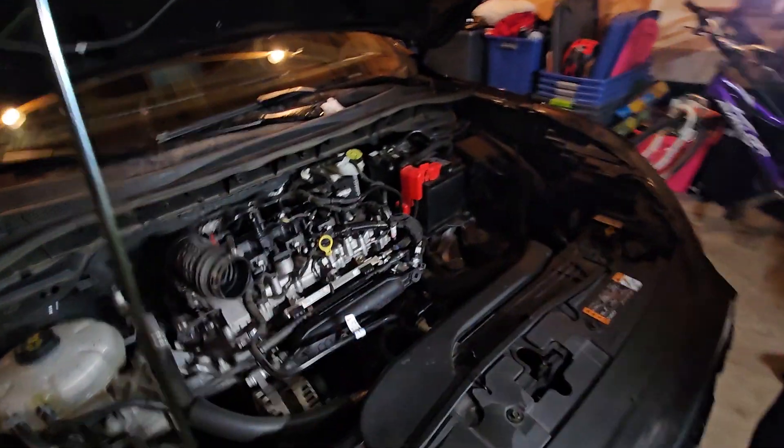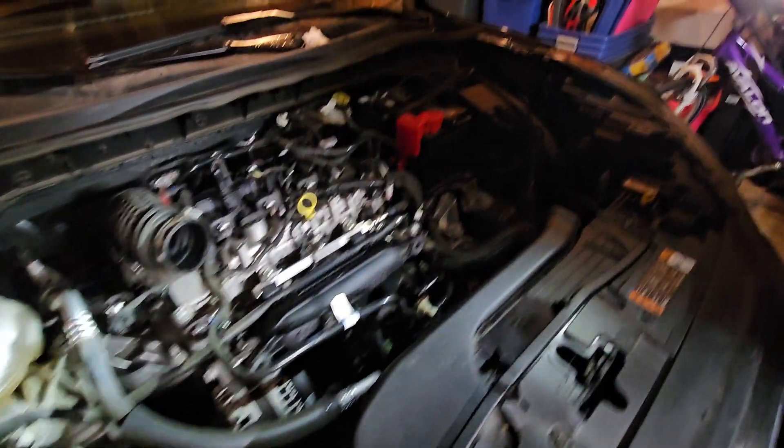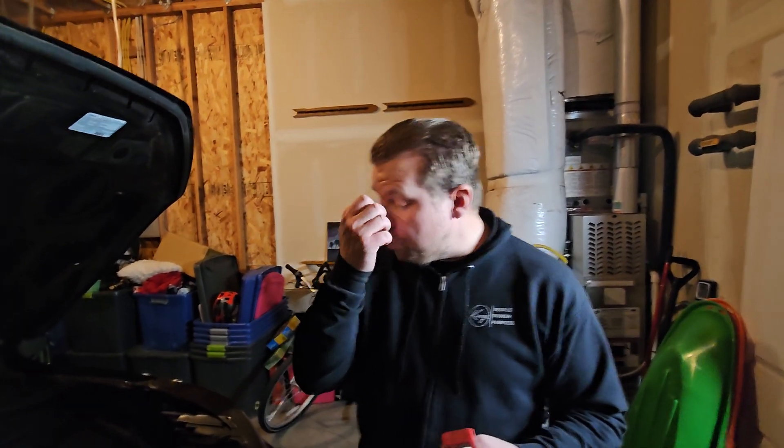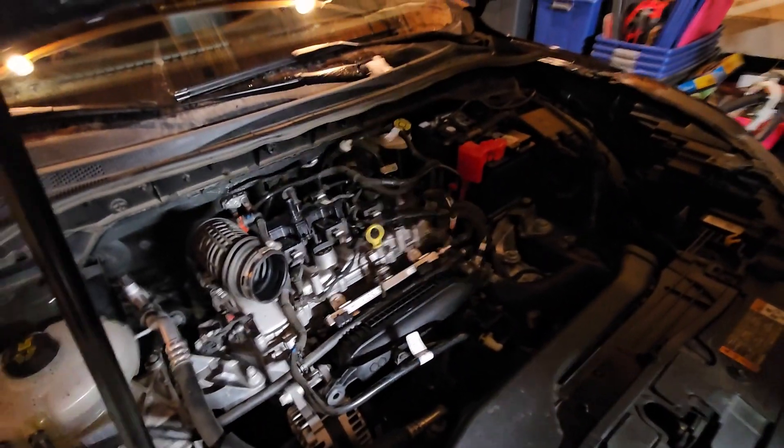I had the 2023 Ford Escape. What I wanted to go through today, as you can see it's a little bit deconstructed, is the 1.5 — and not only the 1.5, but the 2.0 liter and the 2.3 MPC EcoBoost. MPC stands for Modular Power Cylinder. It was designed by Ford, implemented on the 2023 Mustang for the 2.3 liter, and then it trickled down for the 2023 Ford Escape with the 2.0 as well.